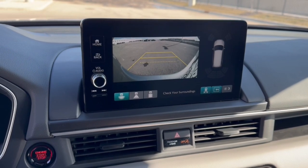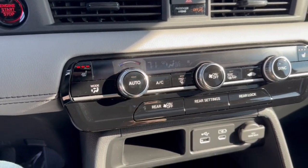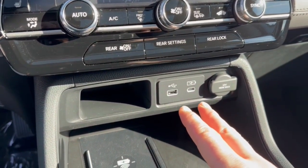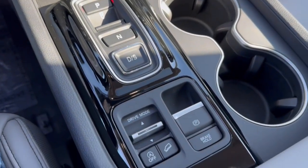Rear backup camera and overhead parking sensors, Apple CarPlay and Android Auto as well as Bluetooth. Got heated front seats, a couple different USB types there for charging and a cell phone charging station.